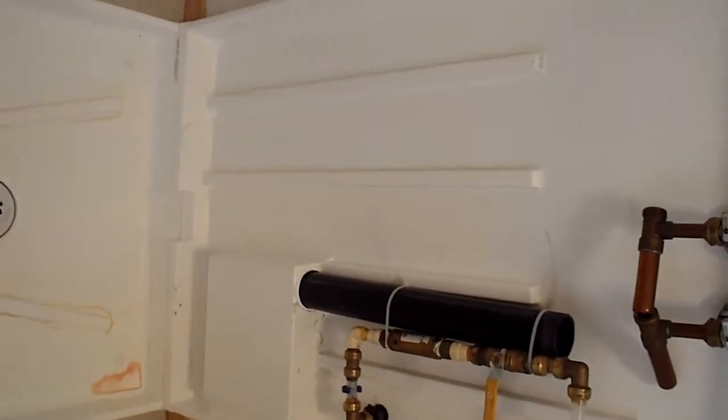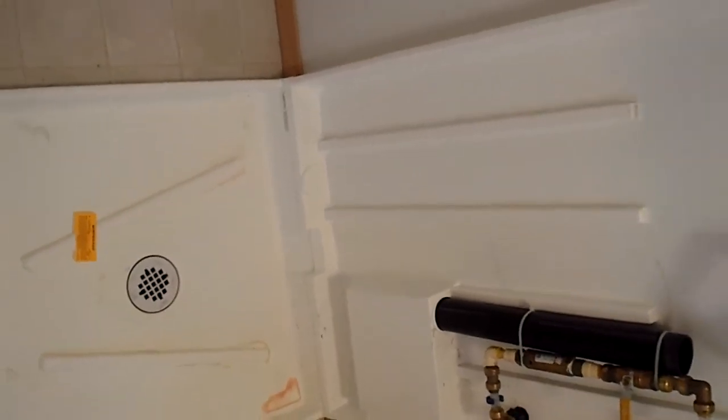Sometimes people are always wondering what I talk about in terms of drain pan. This is the Cadillac. Have a great day. Thanks.